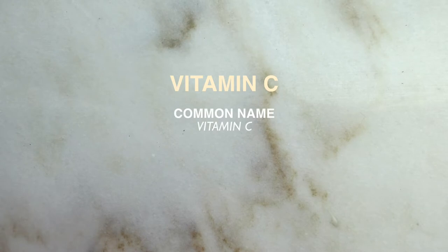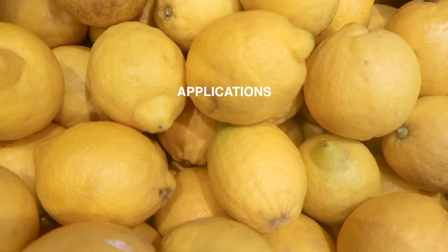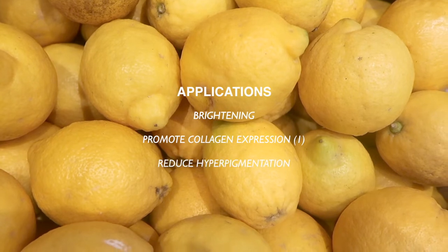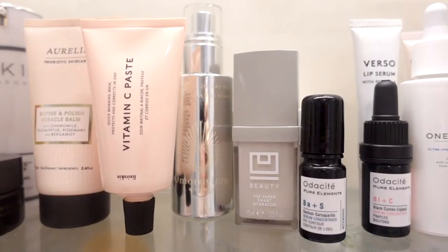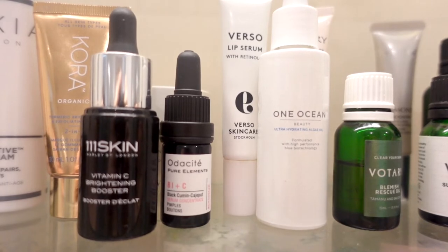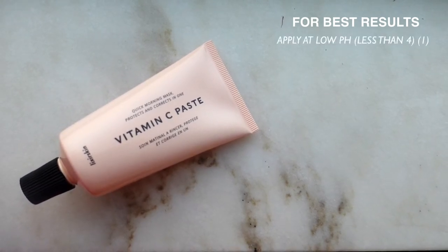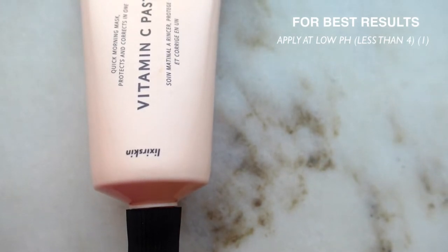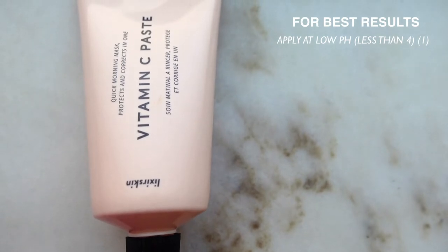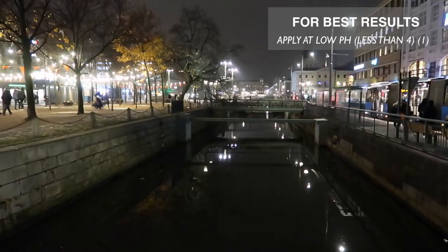Up next is a vitamin that I personally love and use every week, which is vitamin C — it might be my personal favorite. It's often included in ingredients lists under the name ascorbic or allosorbic acid. This product is used to brighten, promote collagen expression, and reduce hyperpigmentation, making it great for people with a drier skin type who tend to suffer from skin dullness. All skin types can benefit from the increase in collagen production. Vitamin C is best applied at low pHs, definitely less than 4, which makes it incompatible with retinoid, which is best applied at a more neutral pH. This is why it's generally recommended to use vitamin C in the morning and retinoid at night.